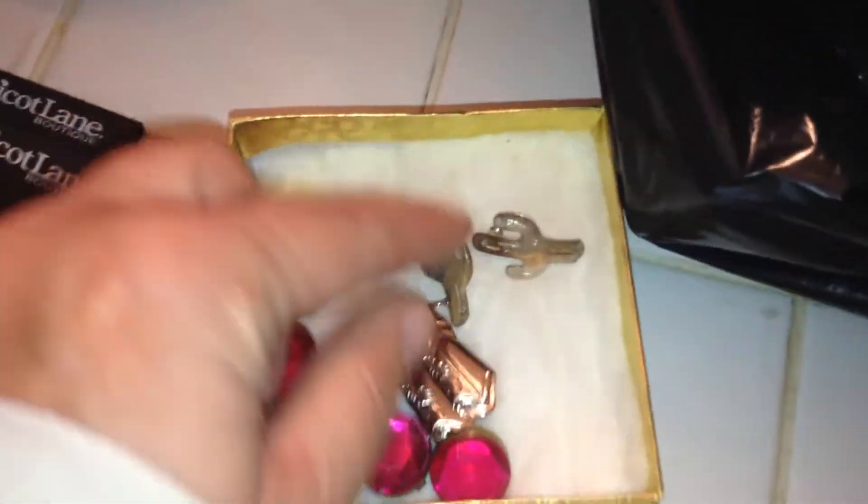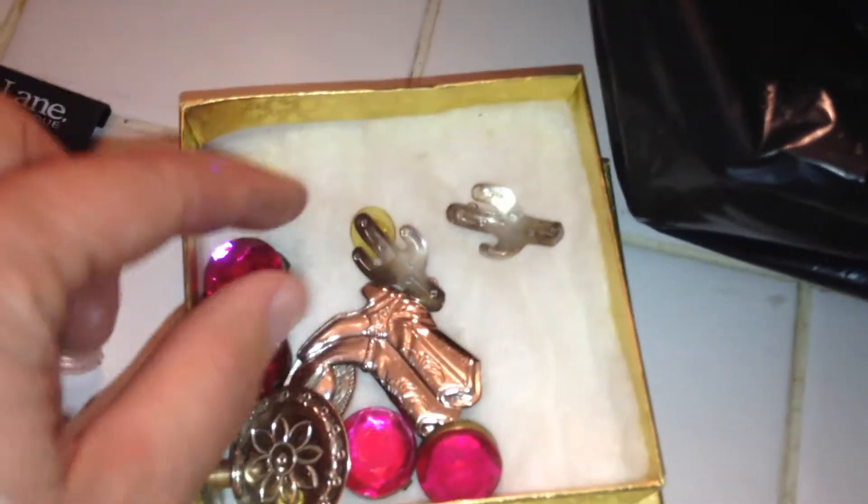Alright, I'm in here with the bag. The update is these say 925 — S-T-E or 925. So I found silver. Very, very happy. This is like a jewelry stand thing, so that's awesome.